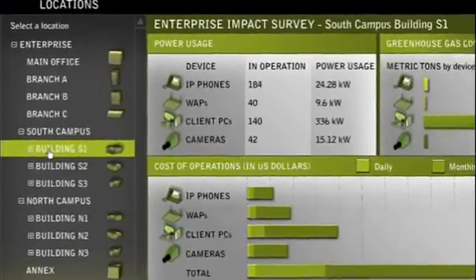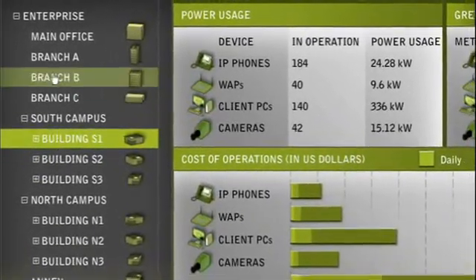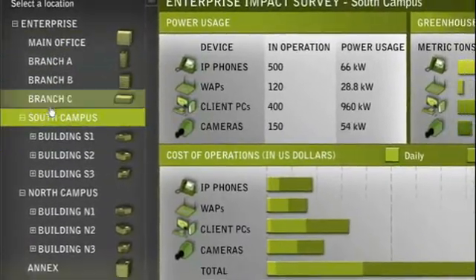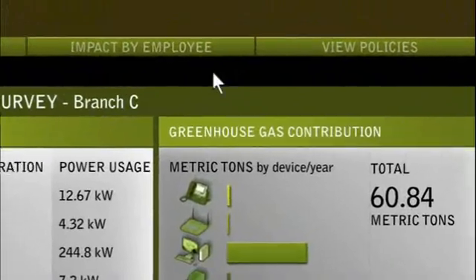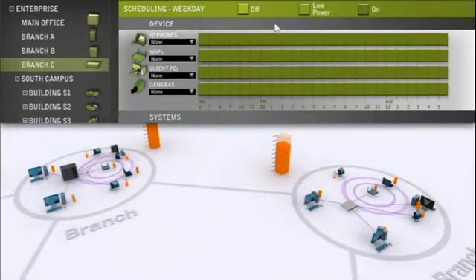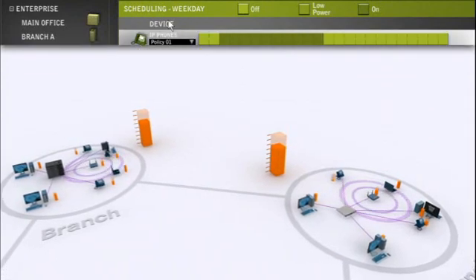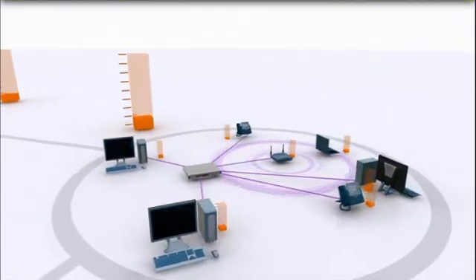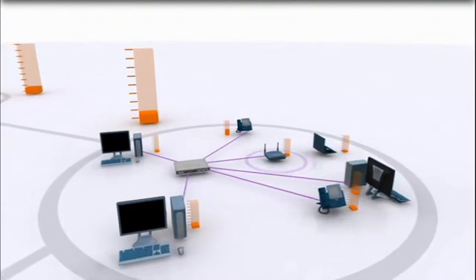Start by using Cisco EnergyWise to measure power usage data across the enterprise, from headquarters to campus locations to branches. From there, you can develop energy consumption policies to match your business needs, such as powering down devices after hours. These policies turn off or put devices in sleep modes when they aren't required.